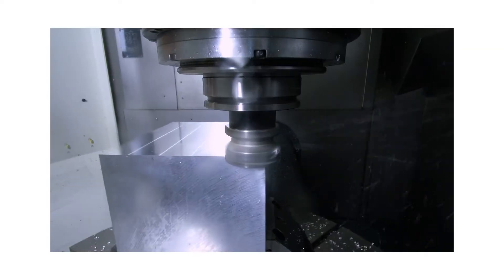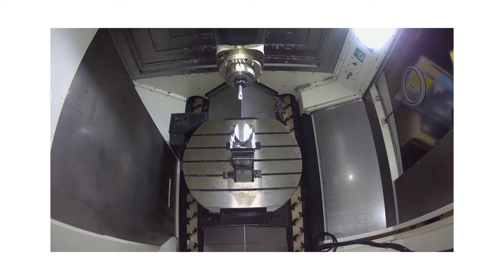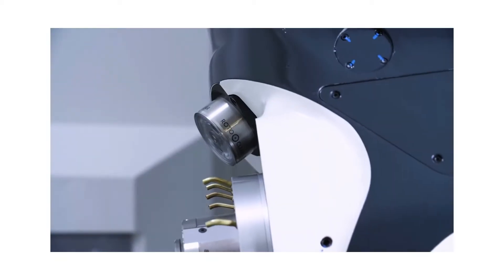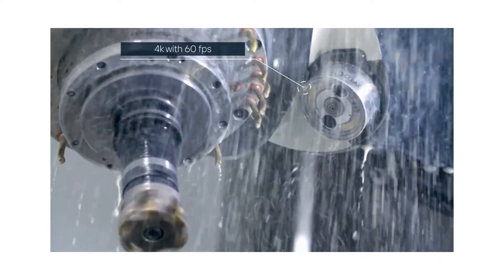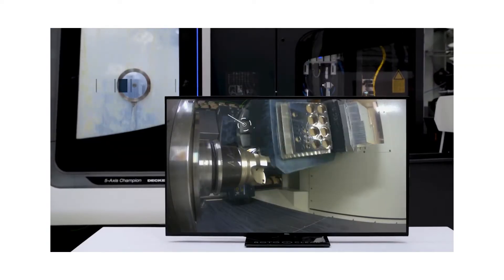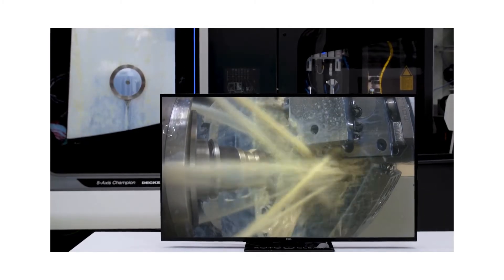A perfect view from any angle thanks to the RotoClear camera, based on the principle of a rotating window equipped with a high-resolution camera and 4K quality for direct monitoring of the tool or the entire workspace. The RotoClear camera consistently delivers a crystal clear picture of your processing.